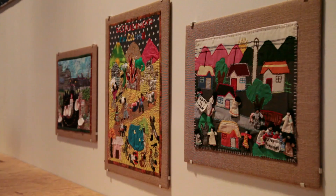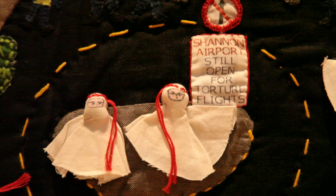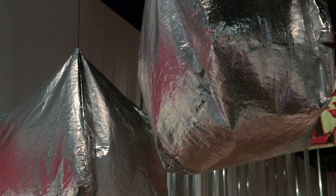The tradition of making arpilleras spread from Chile to Colombia, and we have other examples from different times and places, right up to recent ones from Ireland, from Shannon Airport, which are about protesting against extraordinary rendition and the use of that airport to carry it out.